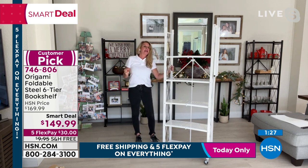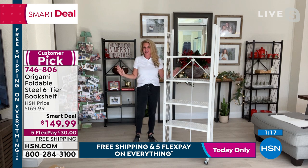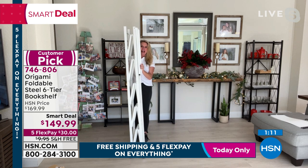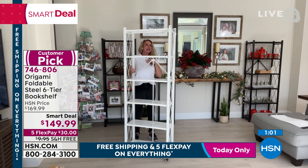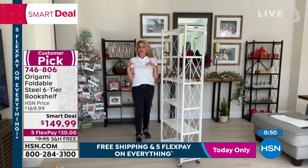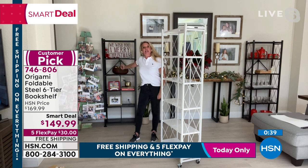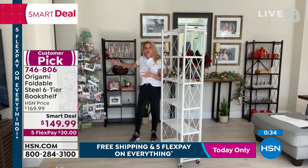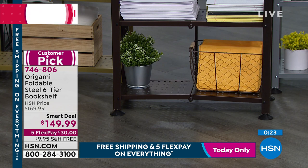Assembly sounds like engineering — a ton of work. Origami takes that out of the equation. Take it out of the box, open it up, it falls into place, feed the toggle through, set it in, swing the top shelf over, and you have a beautiful bookcase. The leveling feet matter — we've all had a wobbly piece of furniture or a restaurant table that needed sugar packets stuffed underneath it. This eliminates that wobble, leveling all four feet to whatever flooring you have.